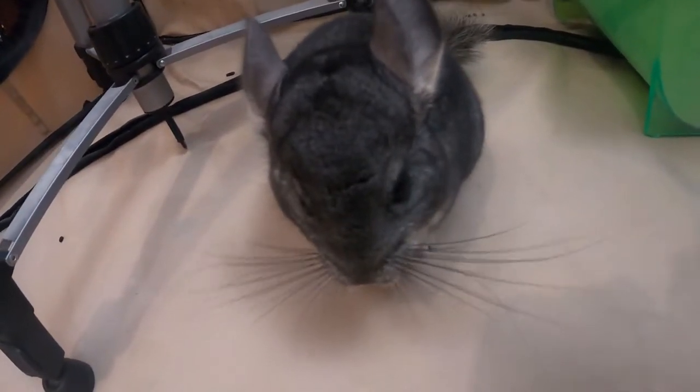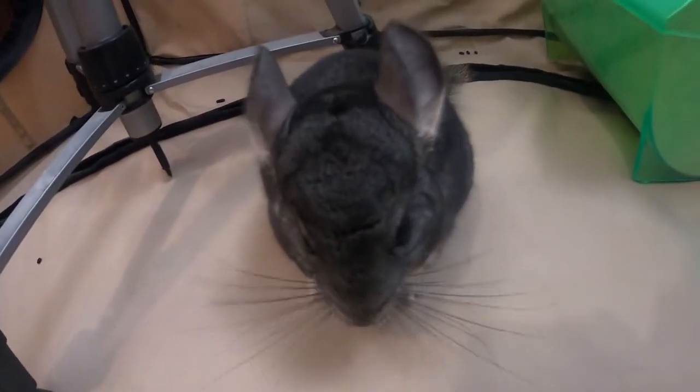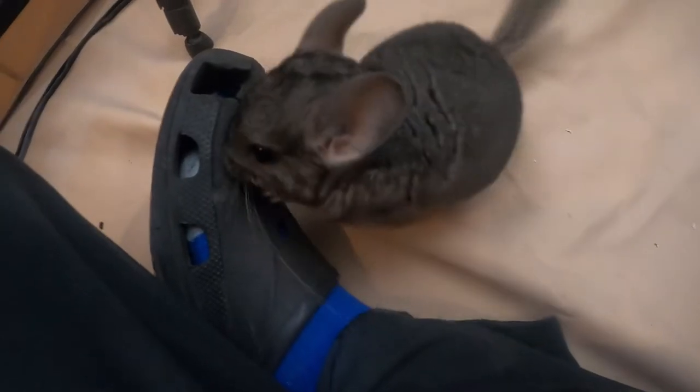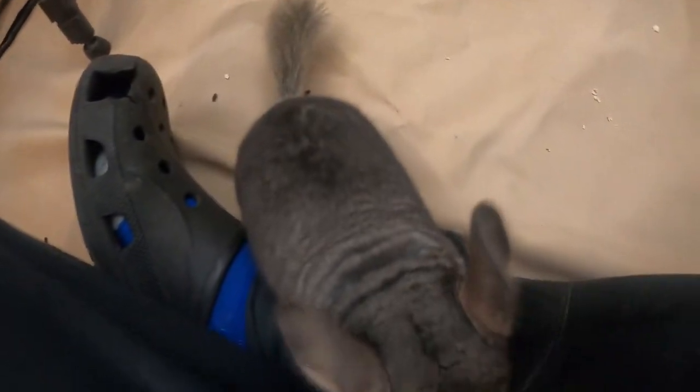It appears that she loves it. Again, we're trying to take it a little slow with this bonding process here with her. She's looking for more treats.